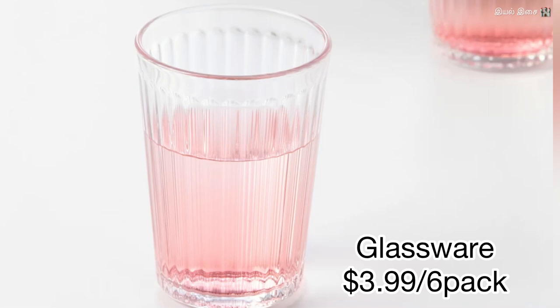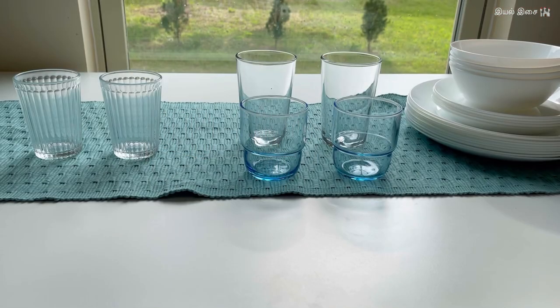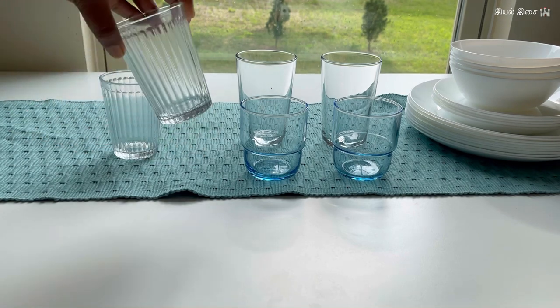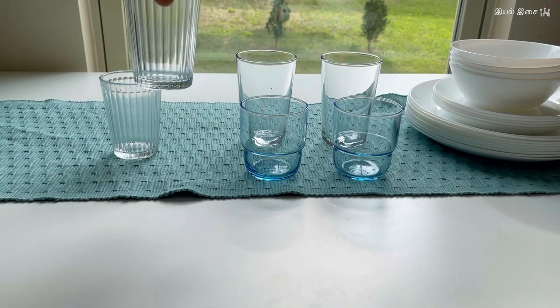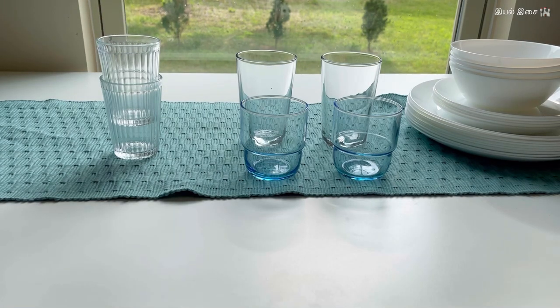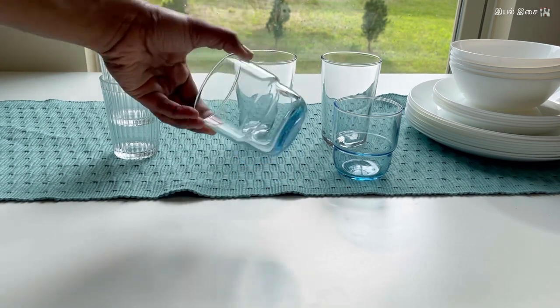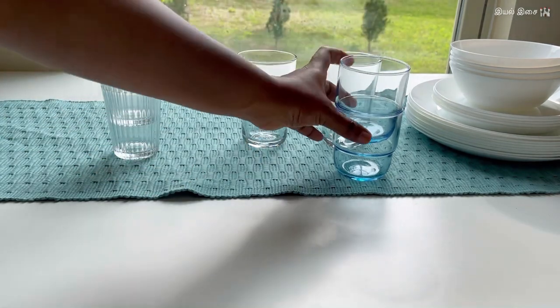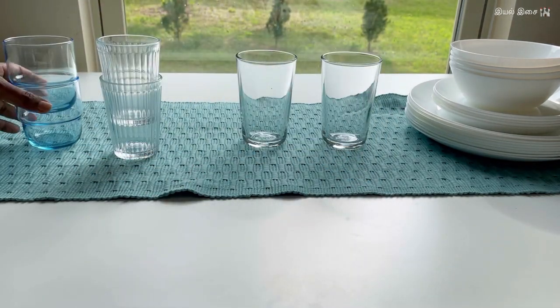Product number ten: glassware. Most of my glassware collections are from IKEA. This one is my recent find — it is so cute. It came as six in a pack for $3.99. I also have other types from IKEA that I bought a few years back.